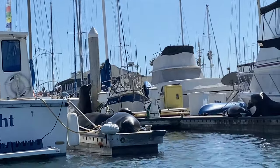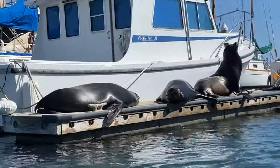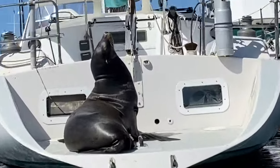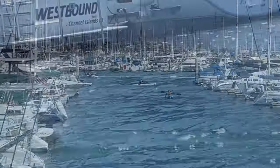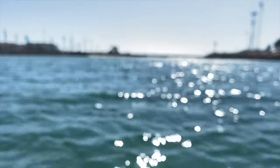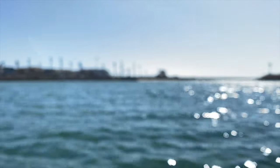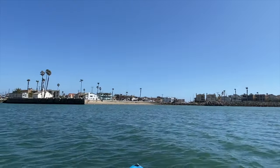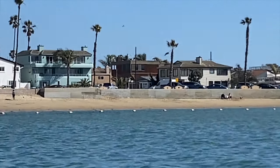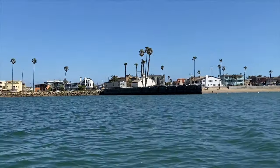We just found a family of seals right there — just don't get too close! We've reached the very edge of the Channel Islands Harbor and you can see there's a beach right there, people going paragliding, another beach, and some really cool houses.